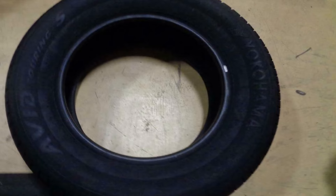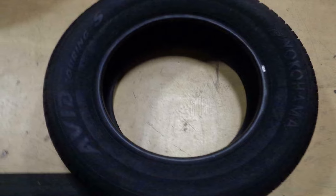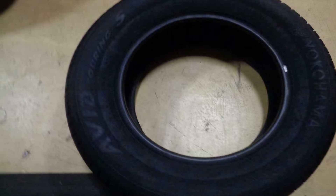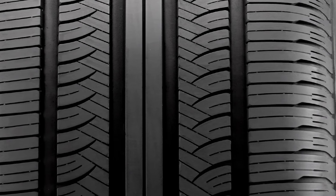Traction, grip, and braking are excellent as well, even for some more aggressive drivers. Wet traction is covered with the tapered rain channels, but sadly they don't improve snow traction. Finally, the Yokohama Avid Touring S comes with a 65,000-mile treadwear warranty, which is good but not groundbreaking.